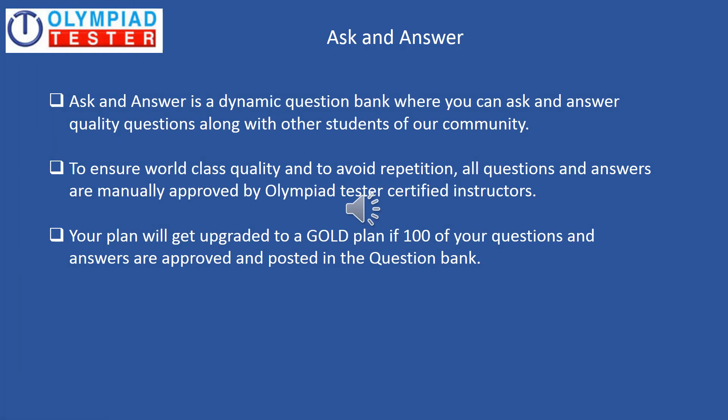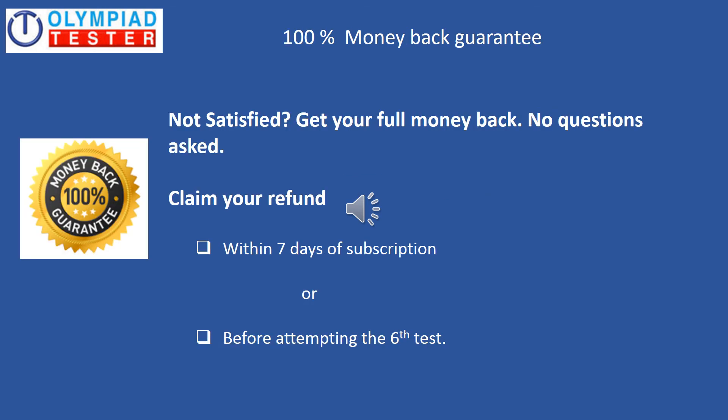Ask and Answer is a forum or community where students from all over the world come together to ask and answer quality questions in Science, Maths, and mental ability. To ensure world-class quality and to avoid repetition of questions, all questions and answers are manually approved by Olympiad Testers' certified instructors. Also, your plan will get upgraded to a Gold Plan if 100 of your questions and answers are approved and posted in the question bank.